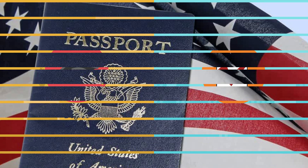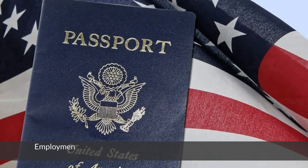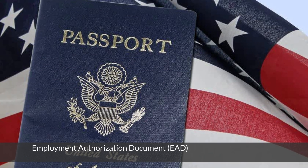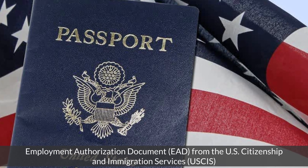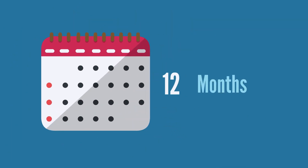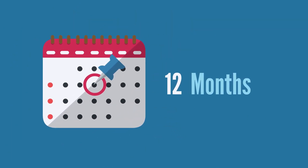To be eligible for OPT, the student must have completed their degree and must have maintained their F-1 status. The student must also apply for and receive an Employment Authorization Document (EAD) from the U.S. Citizenship and Immigration Services (USCIS) before they can start working.